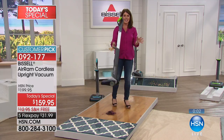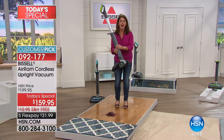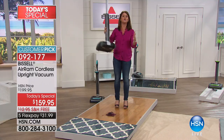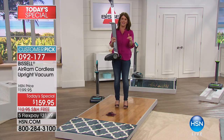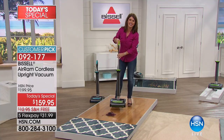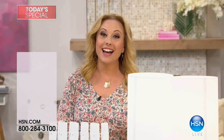This will be your go-to vacuum — you don't ever have to have that cord again. Under seven pounds with so much power. You're going to thank yourself for it. Thank you, Jenny. At $31.99 free shipping, one of the final presentations of the Today's Special.